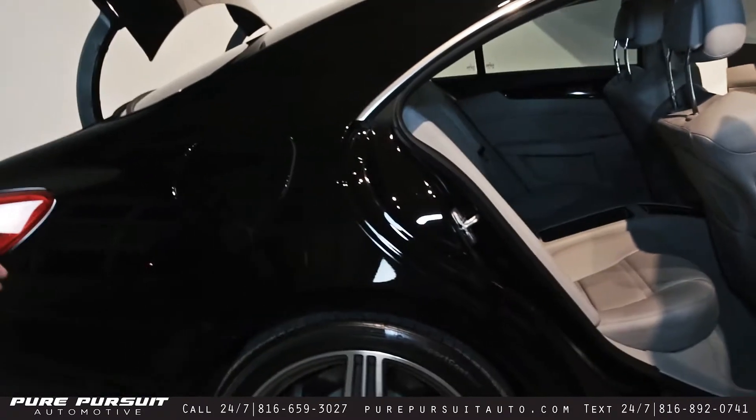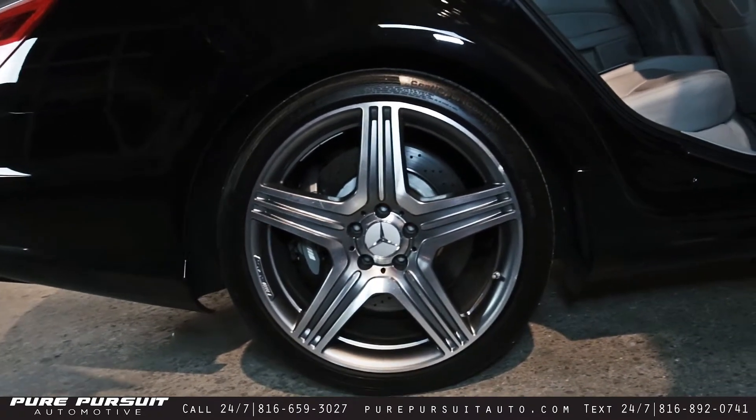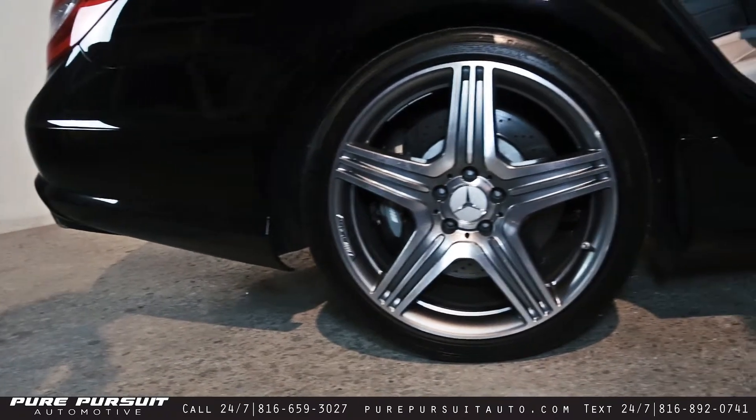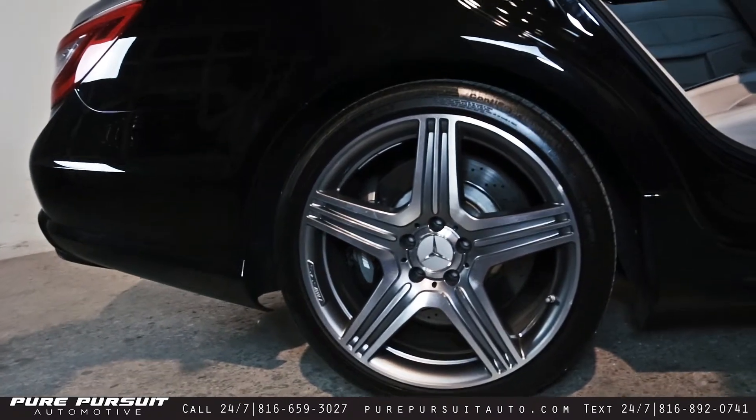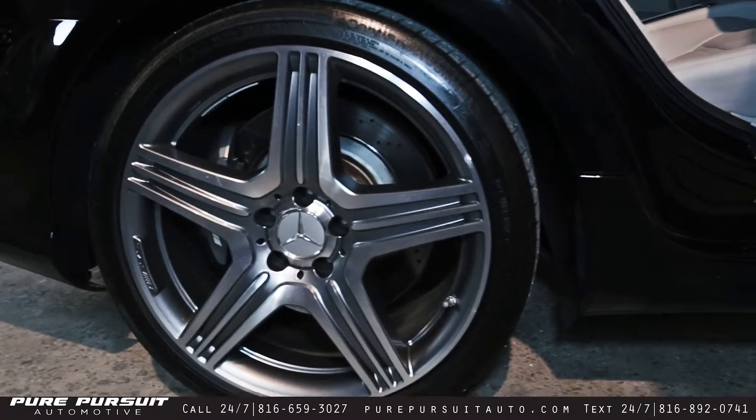Moving to the back wheel — same tri-spoke five-star wheels and AMG calipers. I failed to mention on the front but you can clearly see it in the rear: slotted and cross-drilled rotors on these cars.